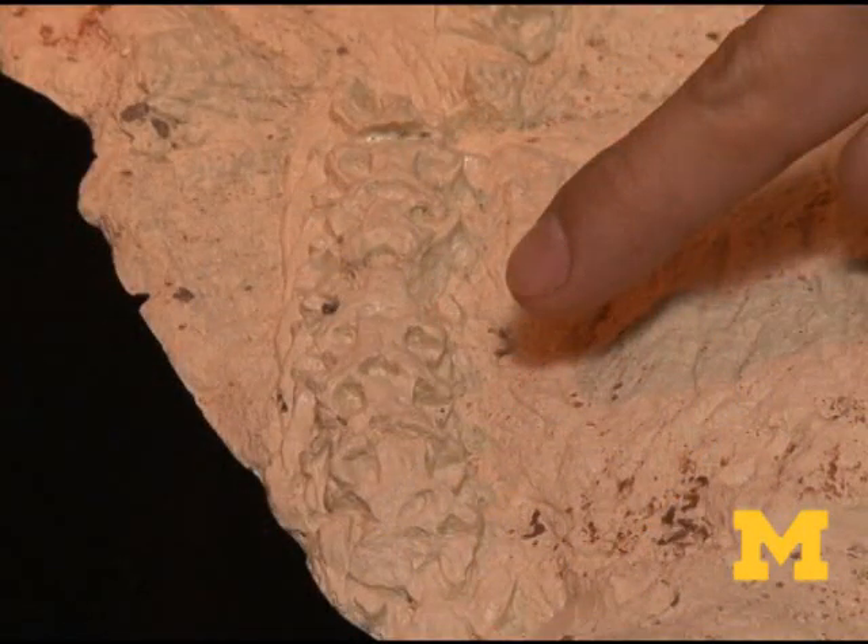We could recognize those bones as being snake bones because they have characteristic articulations that lock the bones together. Snakes have very twisty bodies, but in fact they have very little mobility between individual vertebrae. A lot of their mobility comes from having a little bit of freedom across hundreds of vertebrae.